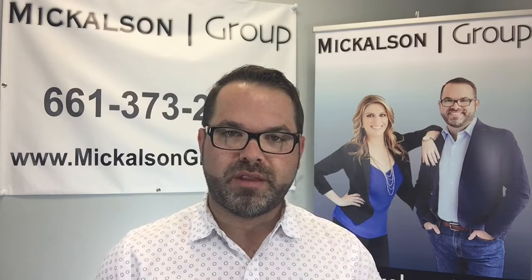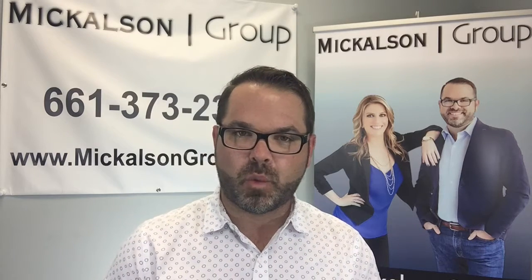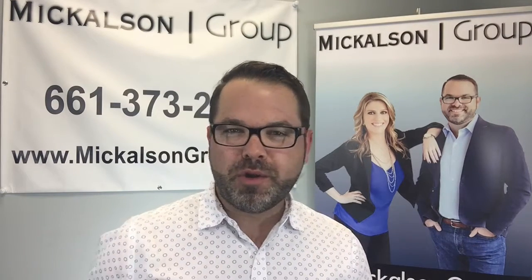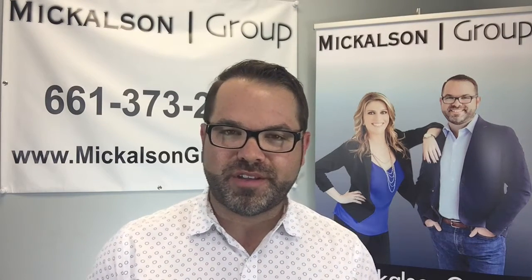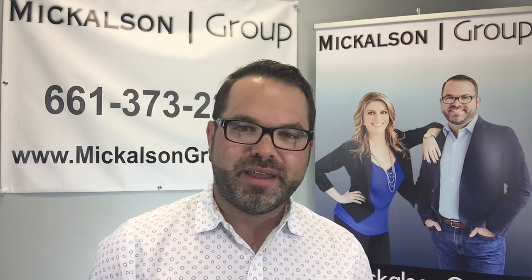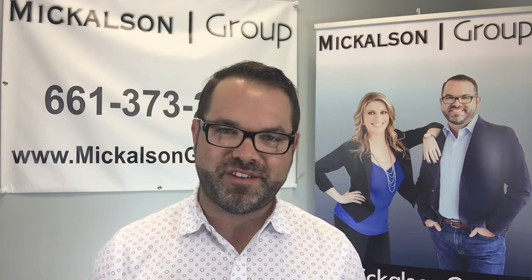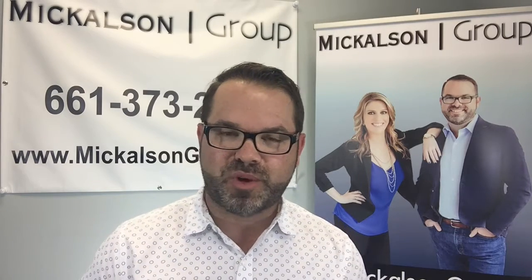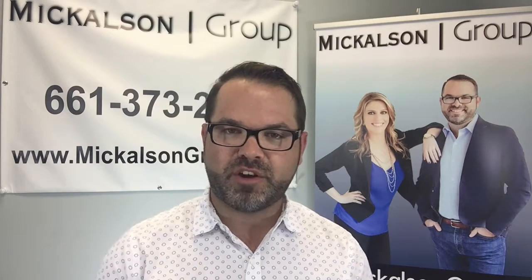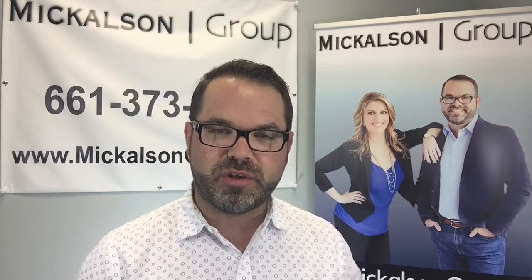So selling your home with a home-of-choice contingency and a concurrent close contingency is the way to go when you're ready to sell and buy at the same time. Now when you go to make an offer on the new purchase, more than likely it's going to be a contingent offer because you're selling a home — unless you sold non-contingent and moved somewhere temporarily, in which case you'd be making a non-contingent offer.